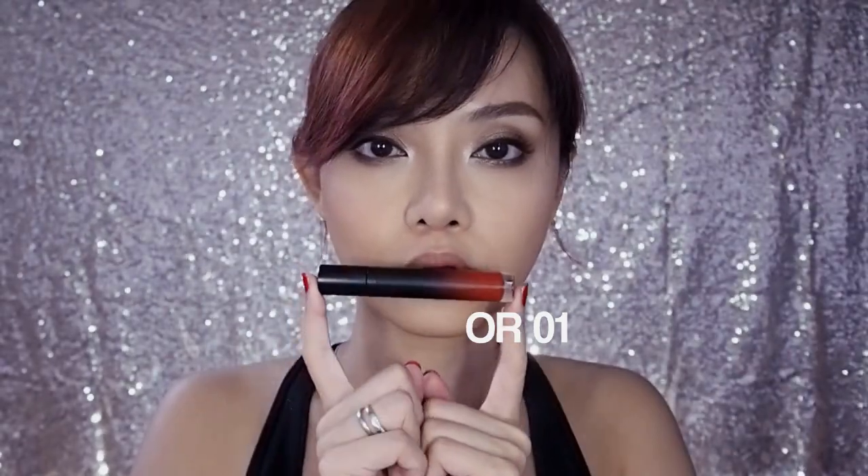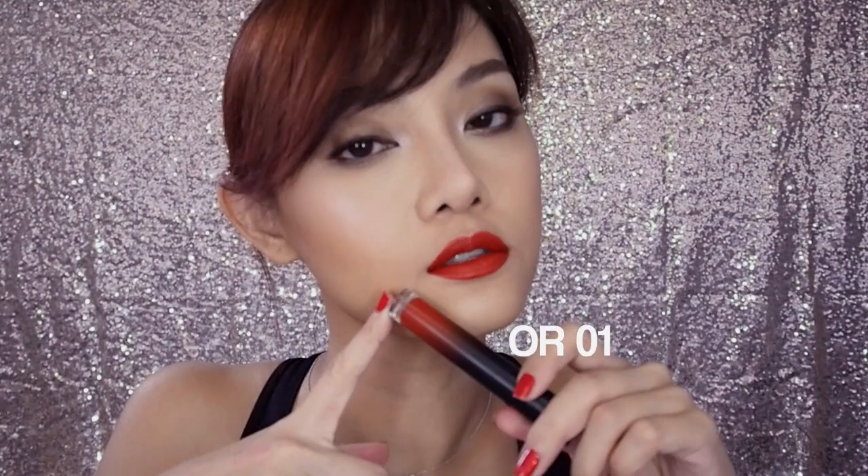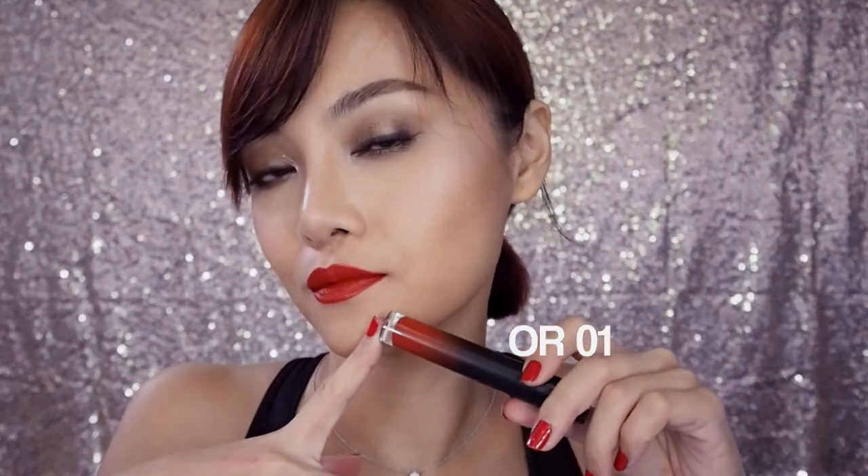Shu has been coming out with a lot of deep burnt orange tones recently and they are so gorgeous. Even if you don't like orange usually, you might want to try one of these. OR01 is like a perfect cross between orange, brown and red.